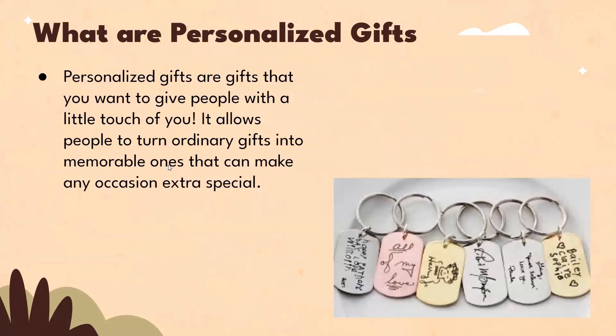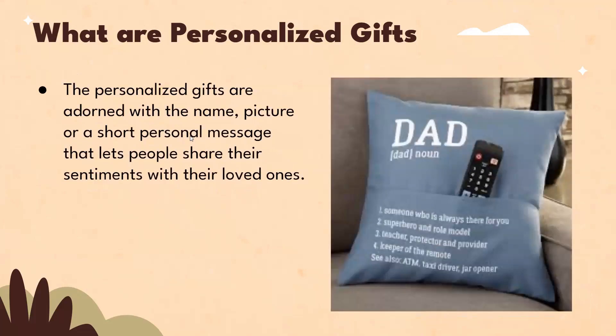What are personalized gifts? Personalized gifts are gifts that you want to give people with a little touch of you. It allows people to turn ordinary gifts into memorable ones that can make any occasion extra special. The personalized gifts are adorned with a name, picture, or a short personal message that lets people share their sentiments with their loved ones.